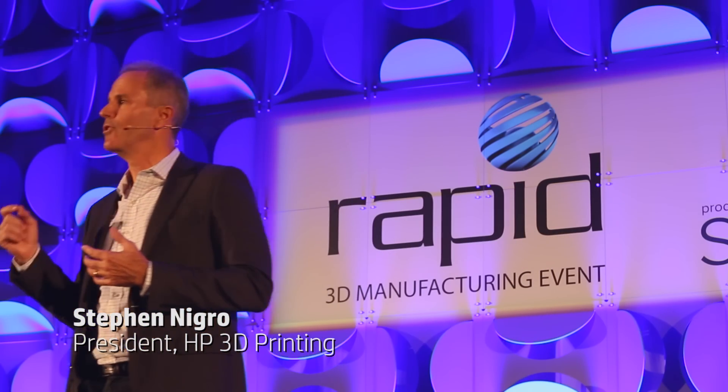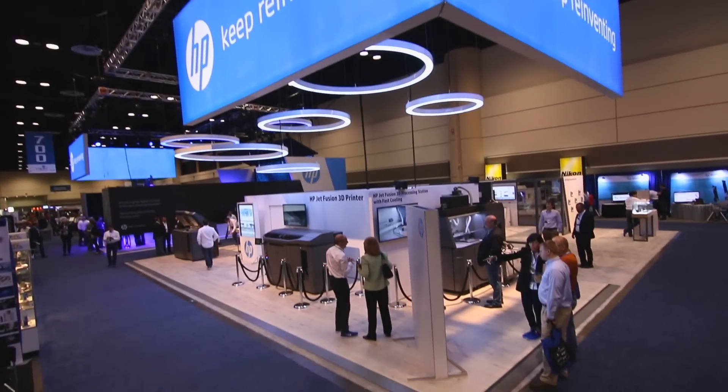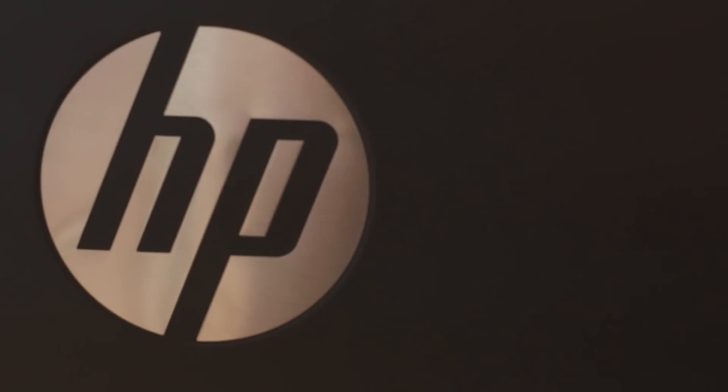We're announcing the HP Jet Fusion 3D printing solution. It's going to be the world's first production-ready 3D printing system.